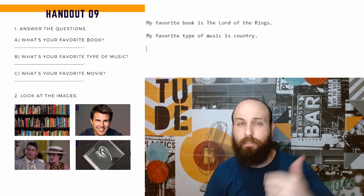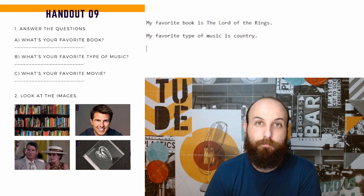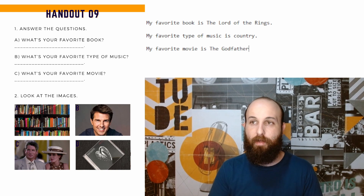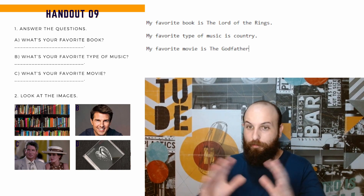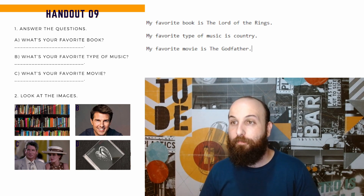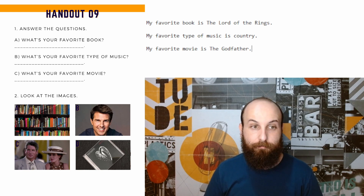My favorite book is The Lord of the Rings. What's your favorite type of music? My favorite type of music is country. And what's your favorite movie? My favorite movie is The Godfather — O Poderoso Chefão. Se você não assistiu, o dever de casa é assistir os três, porque o negócio é bom. My favorite movie is The Godfather.